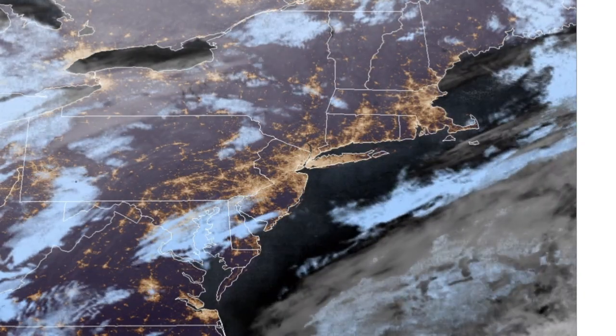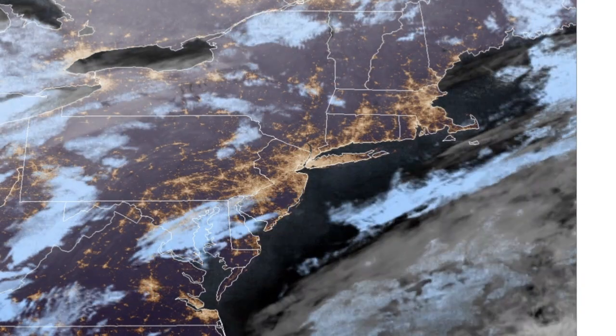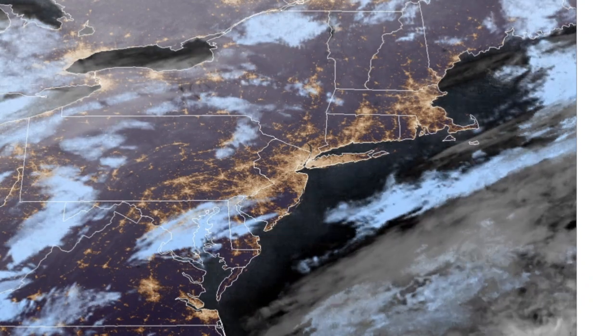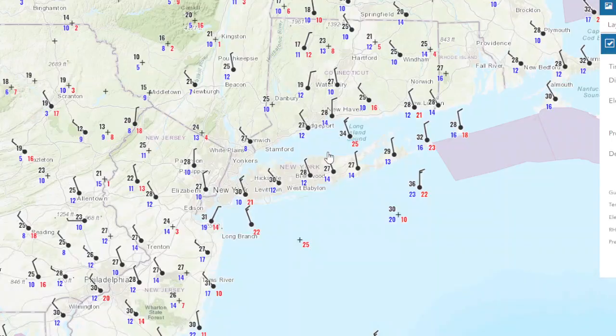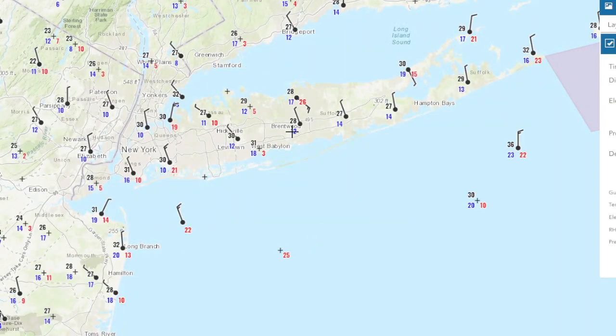Hello and welcome to the weather update, a little later tonight because we needed to get the latest models and look at what's going to be happening with this coastal storm. It is 11:30 and it is the 25th. We have mostly clear skies with a few clouds here and there, but the main thing of course is this storm we're watching. Temperatures are starting to drop, we're around 30 degrees, mid-20s in Jersey, and the winds have shifted to the northwest.